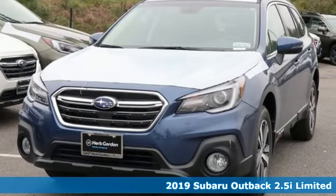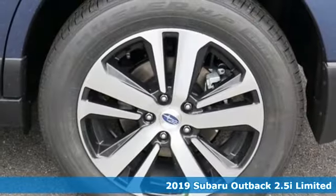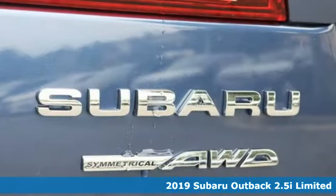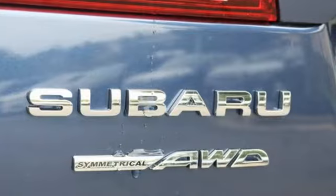Here's a new 2019 Subaru Outback. Get miles of smiles with more adventure and more fun per gallon. It comes with the features you need and better yet want.